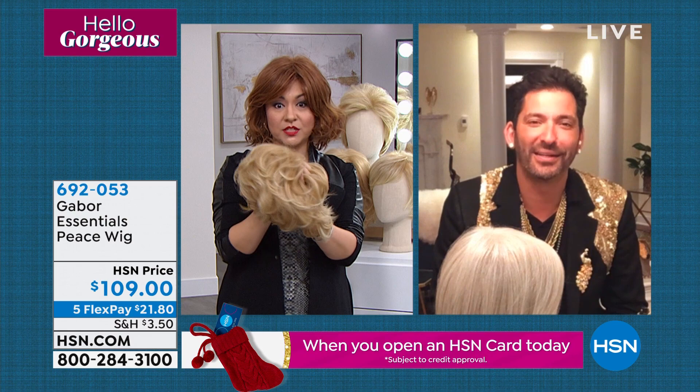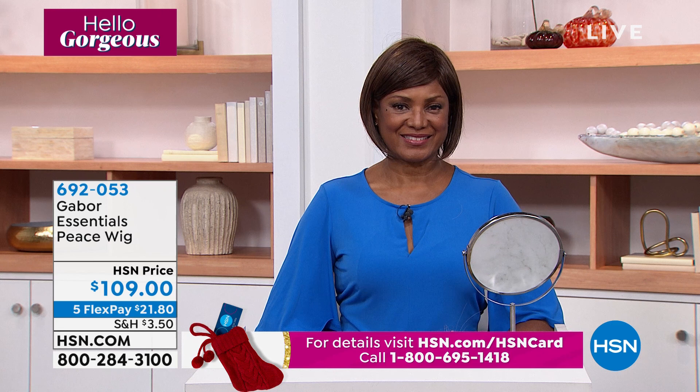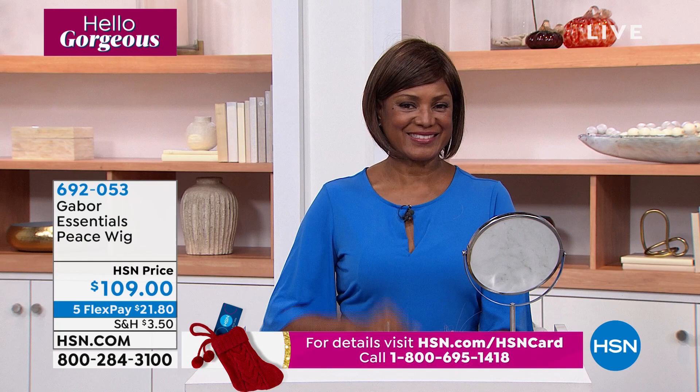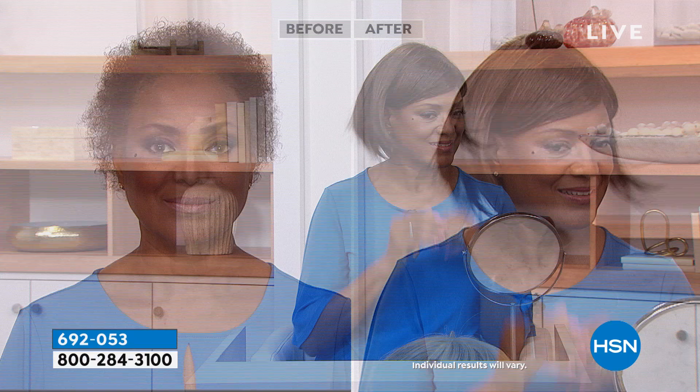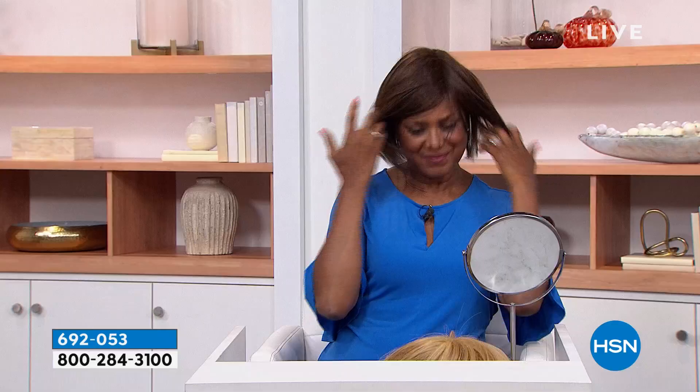Anybody that has worn wigs in the past will say: hot, hot, hot. Absolutely not with these — look at how breathable and lightweight they are. Inger's going through it and she looks amazing. To do that to someone's natural hair in the salon — yes, is it gorgeous? Is it something you put on your social media? Absolutely. But it's a lot of work. With the Gabor Essential Collection wig, she does it in seconds.